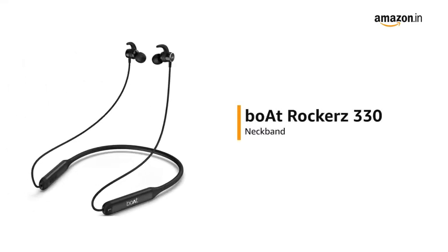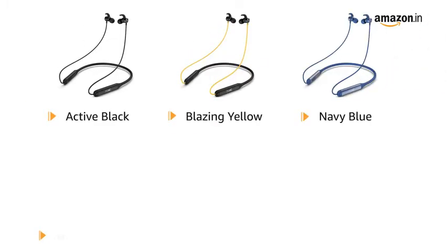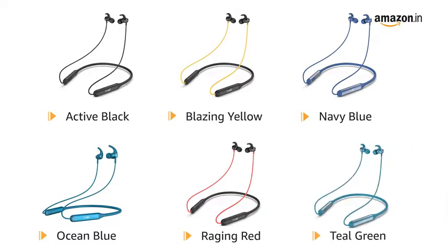Presenting Boat Rockers 330 Neckband. It is available in active black, blazing yellow, navy blue, ocean blue, raging red, and teal green color variants.